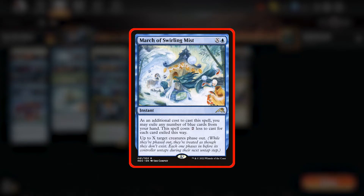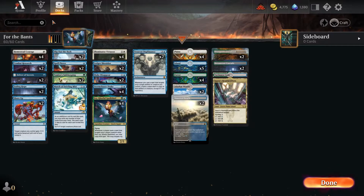Finally, we're playing March of Swirling Mist, which is an instant for X and an island. As an additional cost to cast this spell, you may exile any number of blue cards from your hand, with the spell costing two less for each card exiled this way. Up to X target creatures phase out, so this is super good if you are able to swing for lethal or in a defensive move to stop your opponents from attacking you for lethal. Any combination of these cards or other targeted spells will work. Some red spells would also be great too, because Ivy gets very big when other creatures are targeted with huge pump spells, even your opponents' creatures.